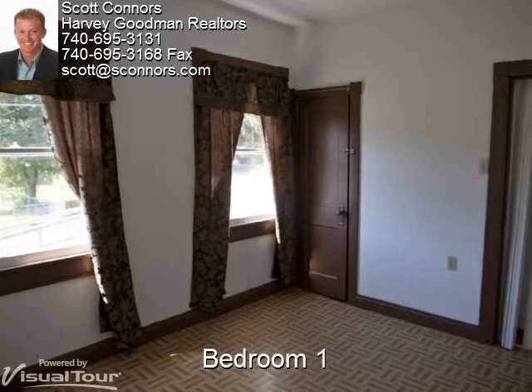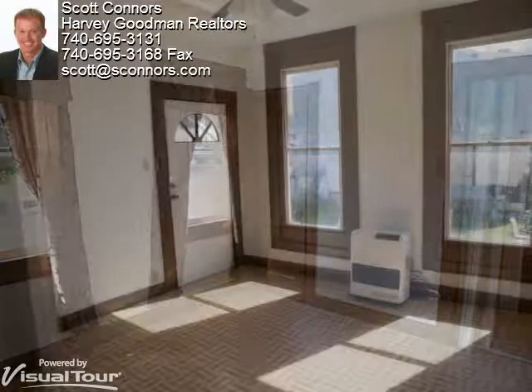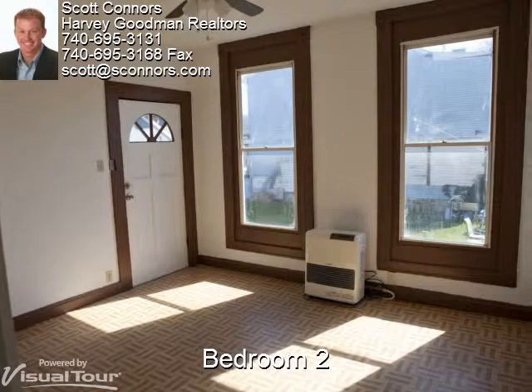The first bedroom has two large windows and neutral color tones. The windows in this second bedroom are beautifully framed with the unique woodwork.